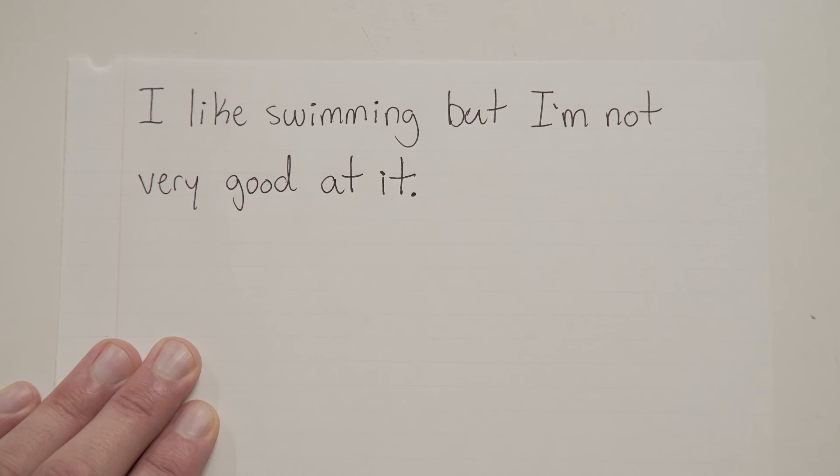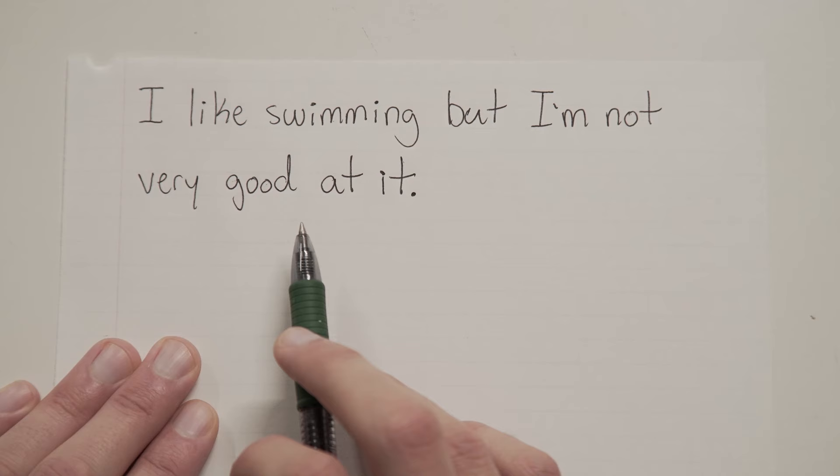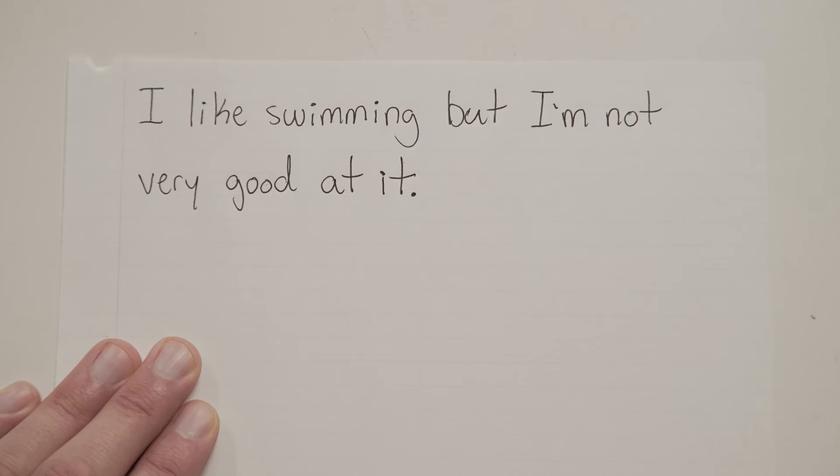"I like swimming, but I'm not very good at it." Step one: find the conjunction — should be BUT. Step two: look on both sides. "I like swimming" — that's a sentence. It's short and simple, but it is a sentence. "I'm not very good at it" — also a sentence. Since we have two complete sentences joined by this conjunction, we need a comma. That comma goes at the end of the word before the conjunction.